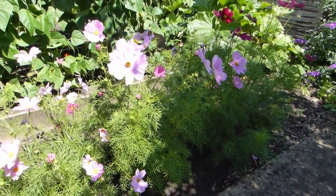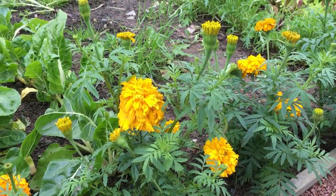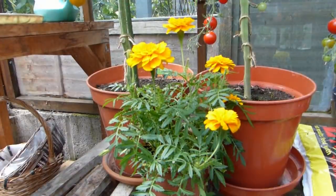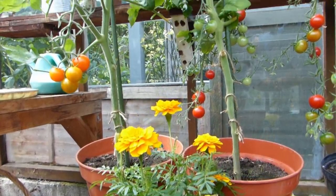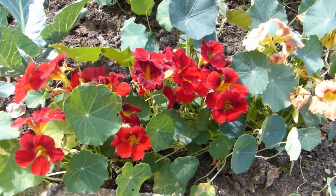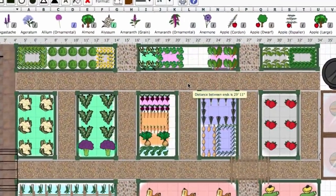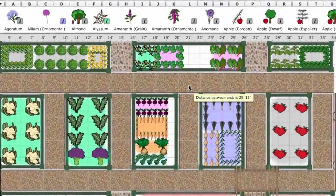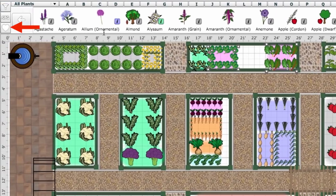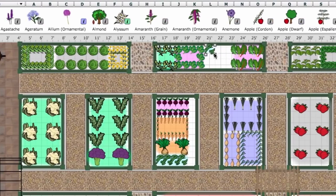Companion planting — when plants are grown next to each other for the benefit of one or both — is a very sensible practice, yet one that's often overlooked. By growing, for example, French marigolds among your tomatoes, you can minimize the risk of aphids. While growing nasturtiums close to brassicas like cabbage can help to lure pests like caterpillars away from your crop. Check out our garden planner. You can use it to find perfect companion plants for your vegetables by simply selecting a crop or crops, then clicking on the companion planting button to reveal suitable companions, which can then be dropped into place on your plan.